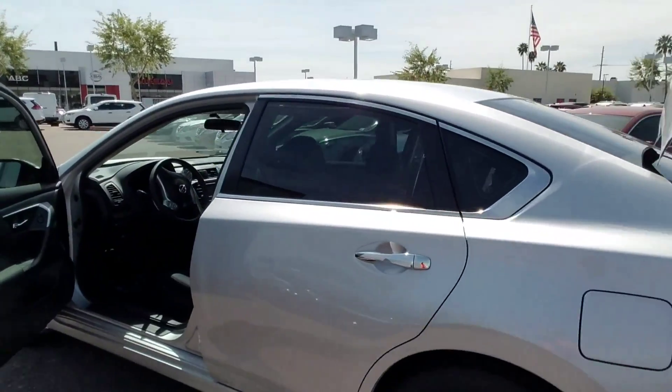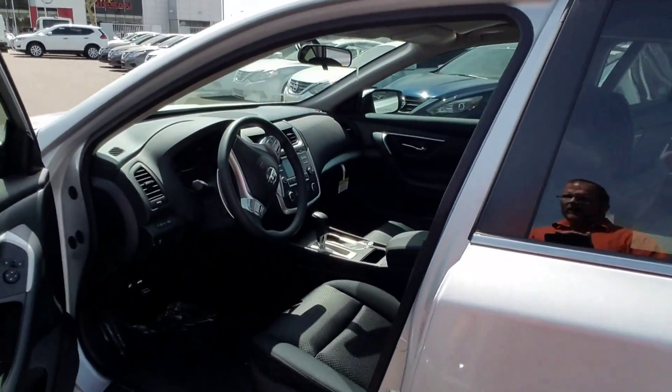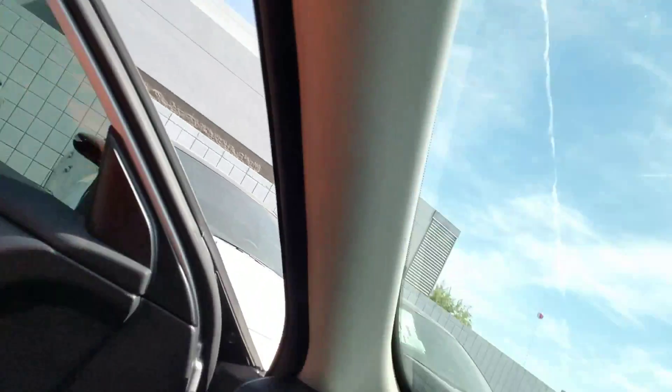Now let's walk around to the front where you'll be sitting. You've got of course your power seat. It comes standard with Bluetooth, cruise control. You've got the paddle shifters on the SR. It's got the backup camera. I mean, this car is pretty much loaded up.